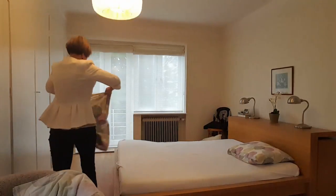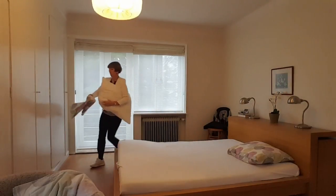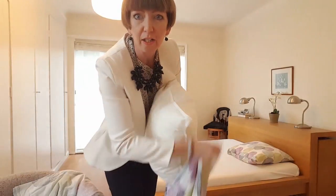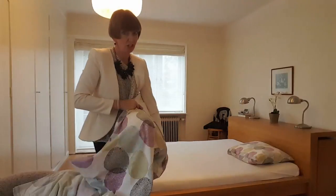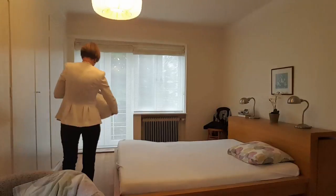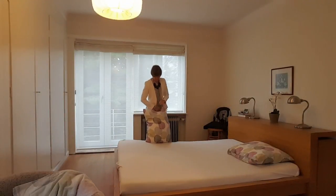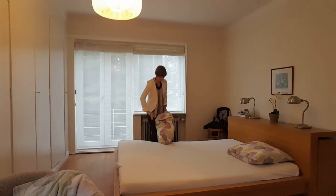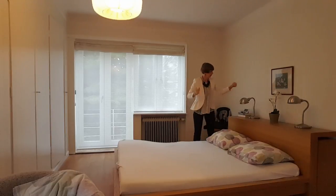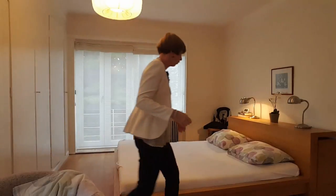I'm just going to take care of the other pillowcase. We've been going for five and a half minutes, and one of those I was sitting on the chair telling you what I was about to do. That's the pillowcases done — boom. It's a bit dark here this morning in Copenhagen.